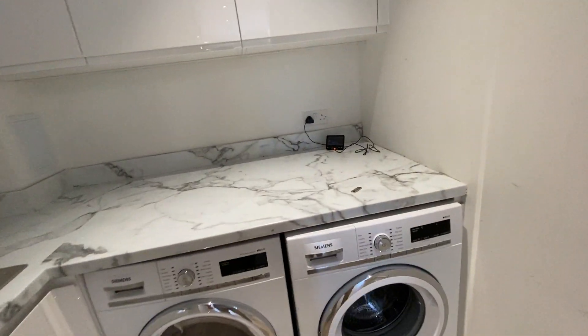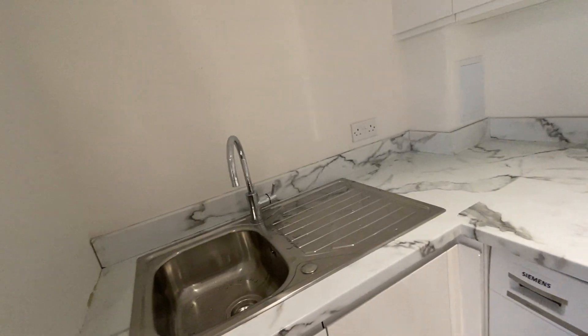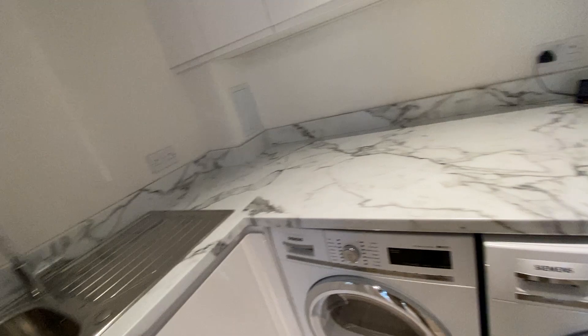This is a laundry room for washing your clothes — dryer and washer.